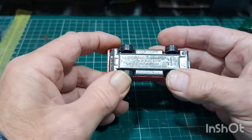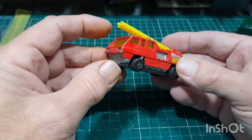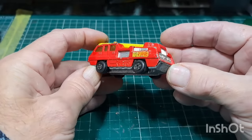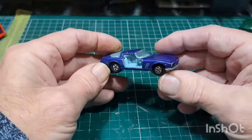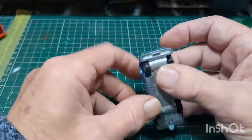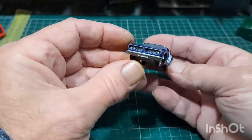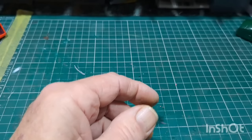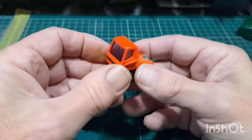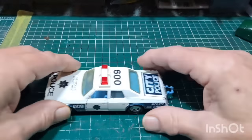Matchbox Superfast Blaze Buster — got the ladders, good to have the ladders. Missing the doors — Iso Griffo, missing the doors, good glass. Oh — that's a tractor unit to go with the thing I just showed. Got a biggie here — Matchbox Super Kings Plymouth Gran Fury. Quite nice, not bad nick.